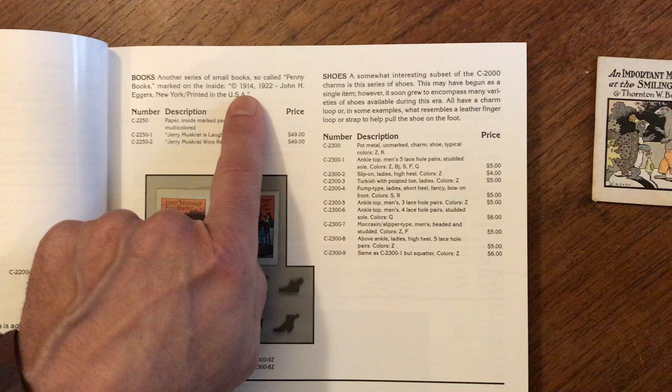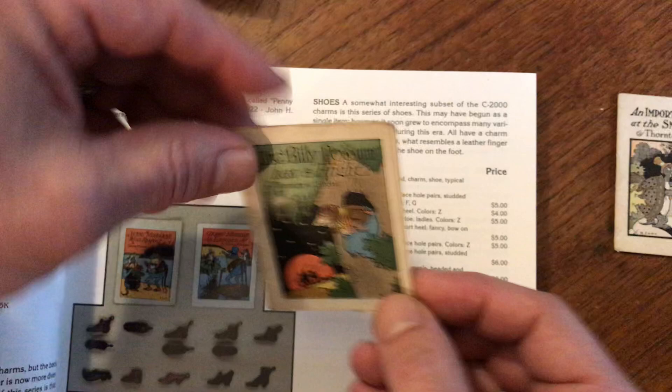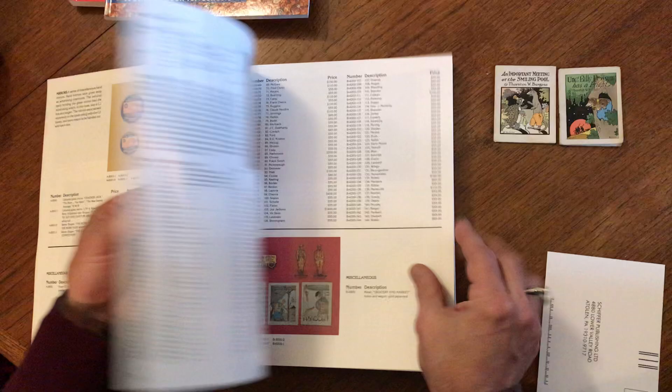So-called penny books, and they're marked on the inside by John Eggers. And that's exactly what we saw in these right here — 1914, 1922, John Eggers. The other one has a variant imprint; it's just 1917. A couple of pictures of this type and style, and so that is in this section here of 1920.